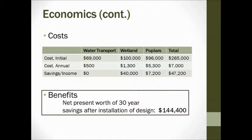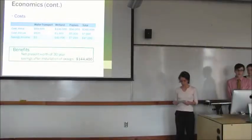Annual income savings are primarily driven by the $40,000 saved by treating gray water on site. There's also income from poplar byproducts as described. Based on our economic analysis, we calculated the net present value for 30 years of operation. The net present value is a method using the time value of money to appraise long-term projects, and we determined that value to be $144,400. This confirms our design is not only economically feasible, but economically advantageous.